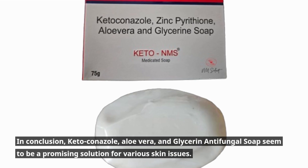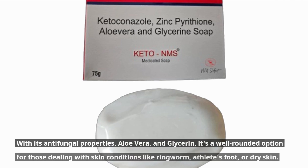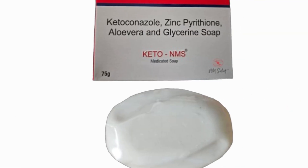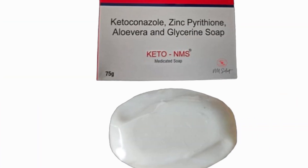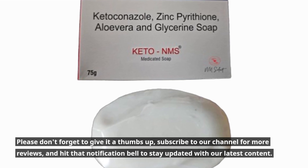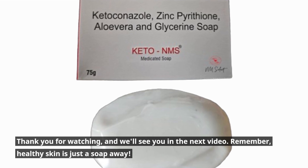In conclusion, Ketoconazole, Aloe Vera, and Glycerin Antifungal Soap seem to be a promising solution for various skin issues. With its antifungal properties, Aloe Vera, and Glycerin, it's a well-rounded option for those dealing with skin conditions like ringworm, athlete's foot, or dry skin. If you're interested in trying out this product, you can find it on amazon.co.uk. That's it for today's review. If you found this video helpful, please don't forget to give it a thumbs up, subscribe to our channel for more reviews, and hit that notification bell to stay updated with our latest content. Thank you for watching, and we'll see you in the next video. Remember, healthy skin is just a soap away.